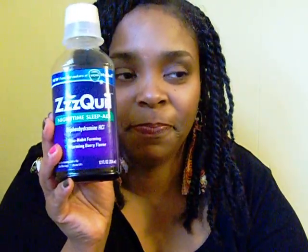Anyway, as it just so happens, I was complaining about it and a commercial for ZQuil popped up. It was such a cute commercial, it really got my attention. I said, okay, I'm going to try that. So after grabbing a couple of coupons, I went to the store and grabbed it.